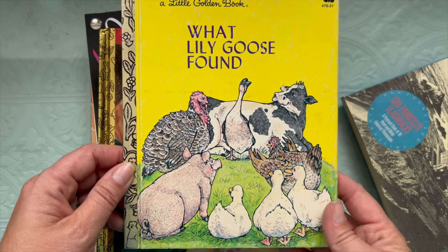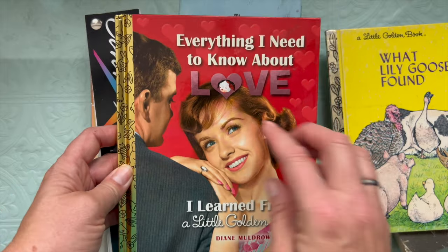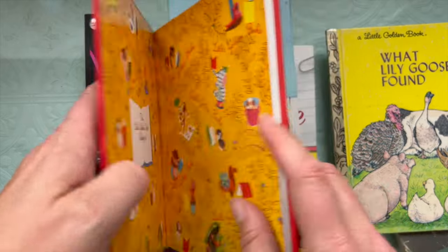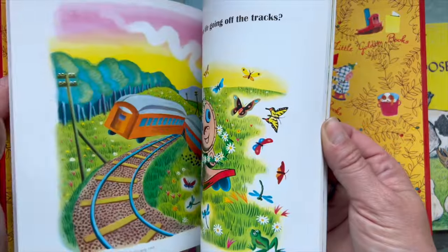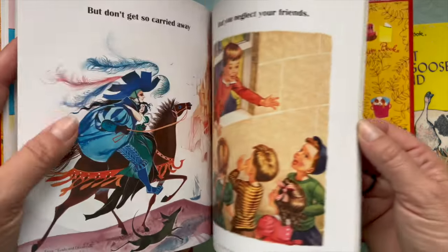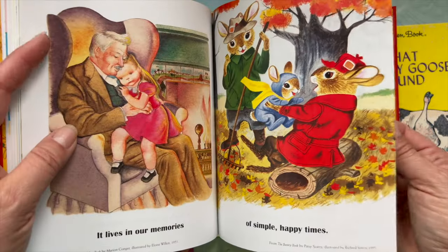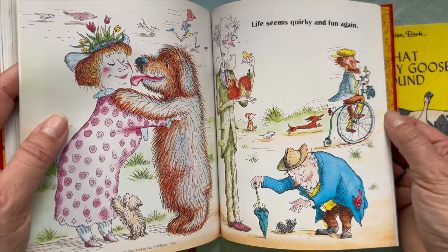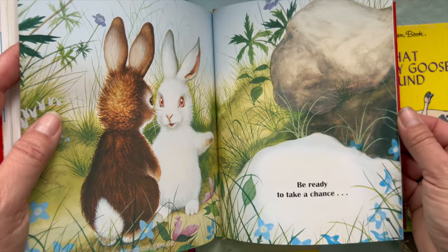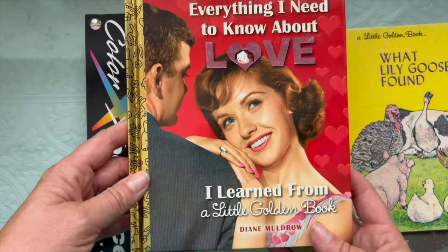I'm always enamored by farm animals, as most of you know. Then I have 'Everything I Needed to Know About Life I Learned from a Little Golden Book' — I didn't have this one. The thrift store had it and it's got all the favorite characters and stories. They took excerpts from all the different Little Golden Books having to do with love and put them all into one book, which is kind of cute. And it's written for adults as well.